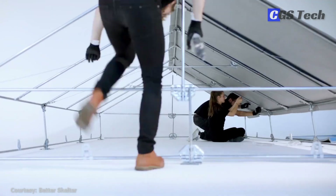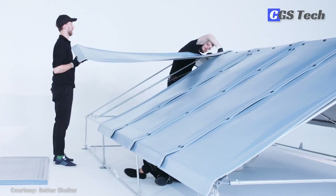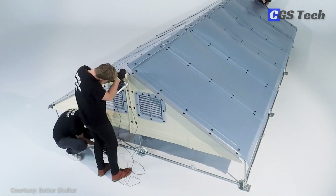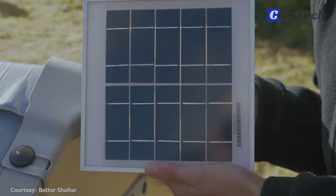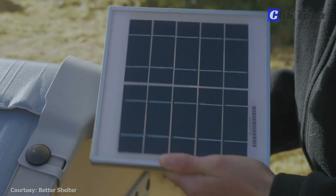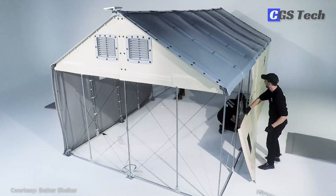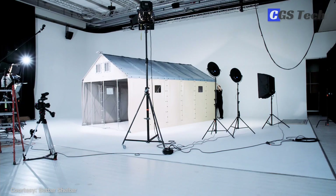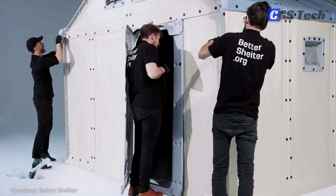The unit measures 17.5 square meters or 188 square feet in size. The structure's steel frame is securely anchored to the ground and clad with tough yet lightweight roof and wall panels made of polyolefin foam treated with UV protection. The unit includes four windows, four ventilation openings, and a lockable door. A solar panel on the roof generates power to illuminate a built-in lamp, as well as power for charging electronic devices. The modular design of the Better Shelter also enables alterations in size and layout. Sections can be added and removed to create different sized facilities. The shelter can be disassembled, moved, and reassembled. The shelter's expected lifespan is three years with basic maintenance.